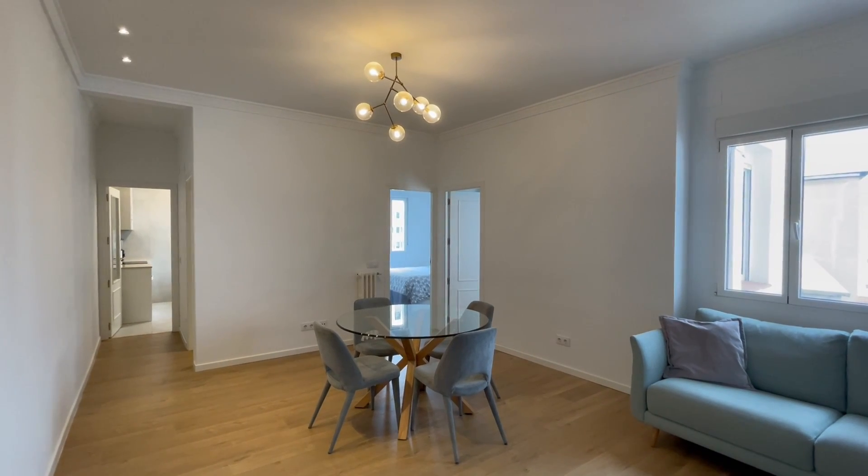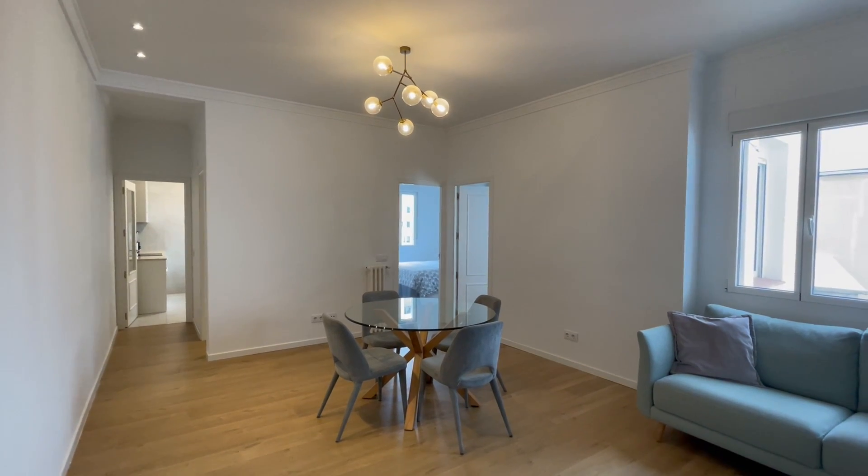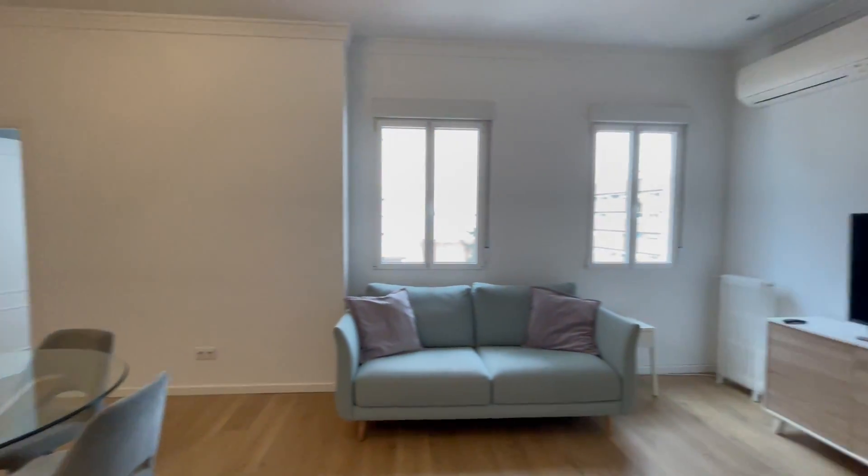Hi everyone, this is Belen from Espatajo Madrid and today we are going to check this lovely apartment located in Calle Nicasio Gallego. First of all, we'll find this big living room. As you can check, the apartment is remodeled.